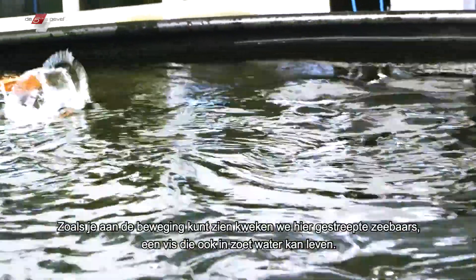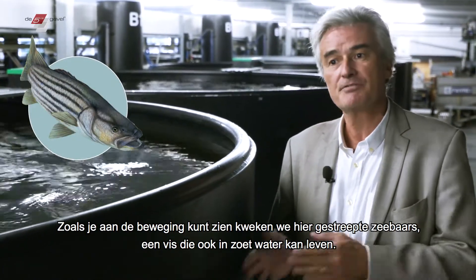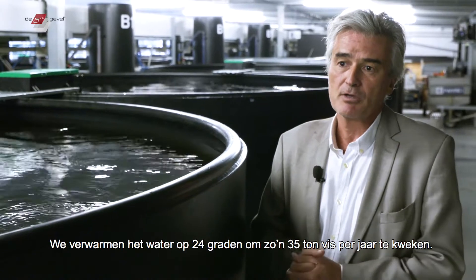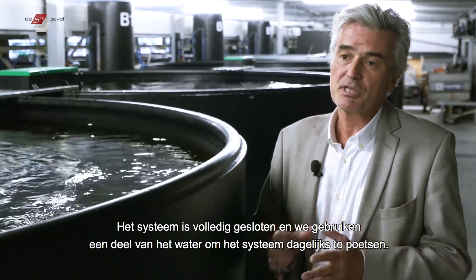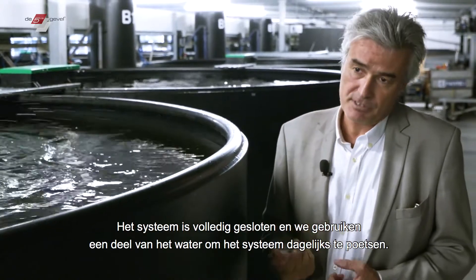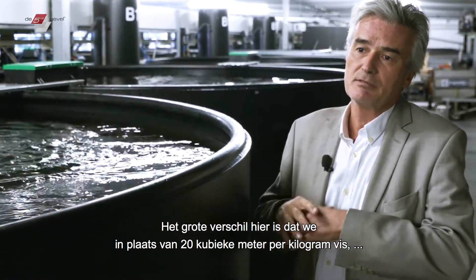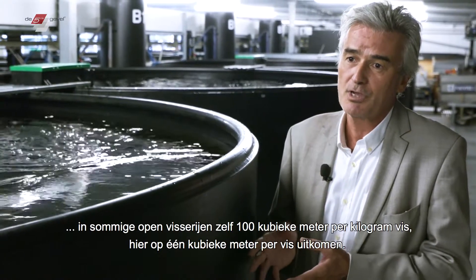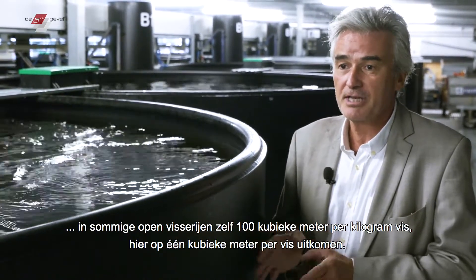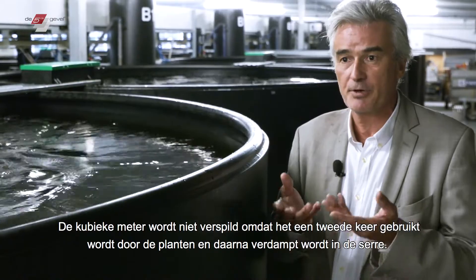As you can see, we are raising lots of fish here — it's a striped bass, a seawater fish that also lives in estuaries so it can live in fresh water. We keep the water at 24 degrees to produce about 35 tons of fish per year. The system is completely closed, and we collect some of the water every day to clean the system. Rather than consuming sometimes more than 20 cubic meters — or in some open fisheries up to 100 cubic meters — per kilo of fish produced, we come down here to one cubic meter. That cubic meter is not wasted because it's used a second time by the plants and then evaporates in the greenhouse.